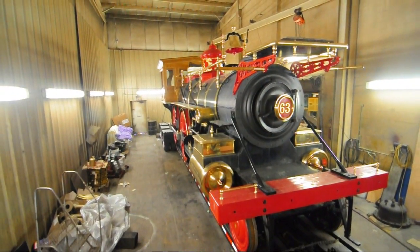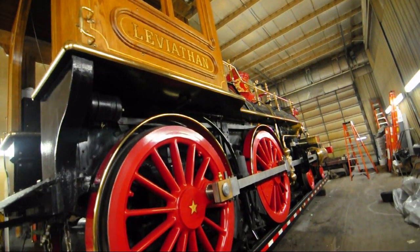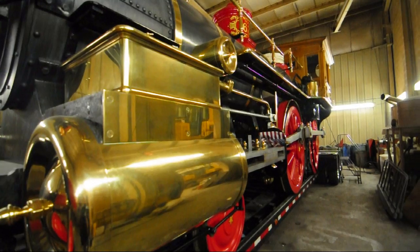I was watching a documentary on Lincoln. I'm a big Lincoln fan, and I happened to see that locomotive on this documentary one night on TV, and I liked the looks of it. I thought, boy, that's cool — it's got really nice lines. So I did some research to see if I could find a locomotive like that, and there weren't any available.